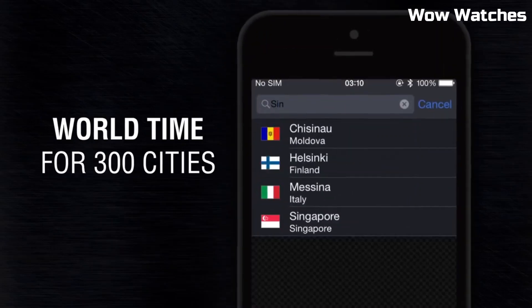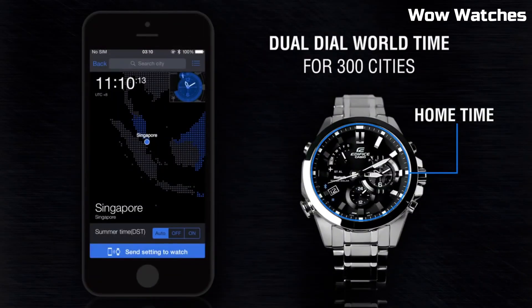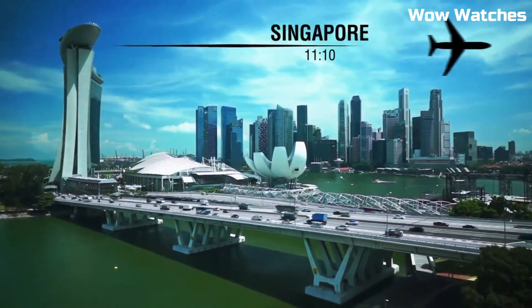Its striking black dial showcases a wealth of information, including a chronograph, date display, and world time function. Water-resistant and powered by solar technology, it's environmentally friendly and built to endure daily challenges.